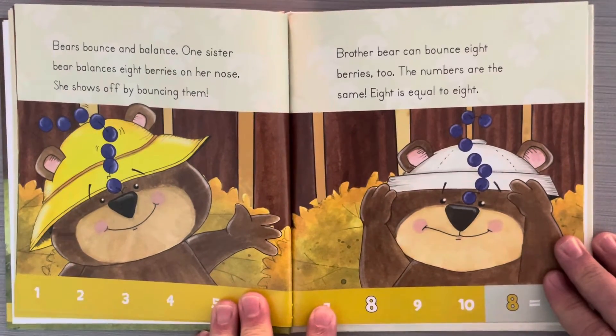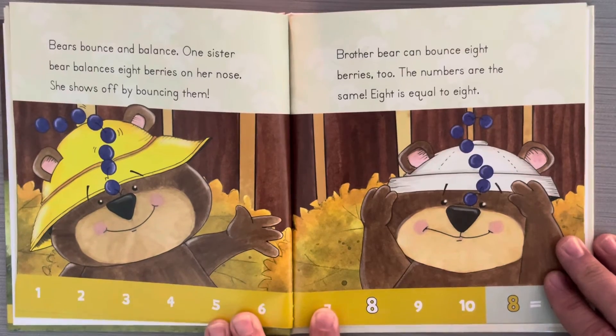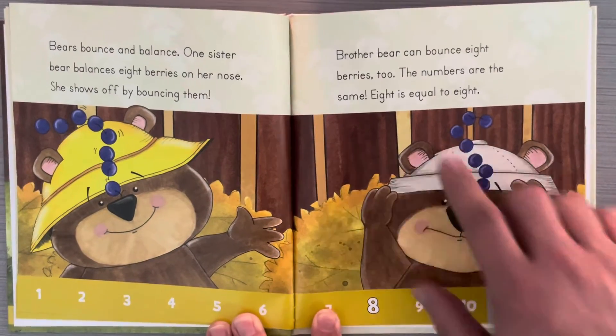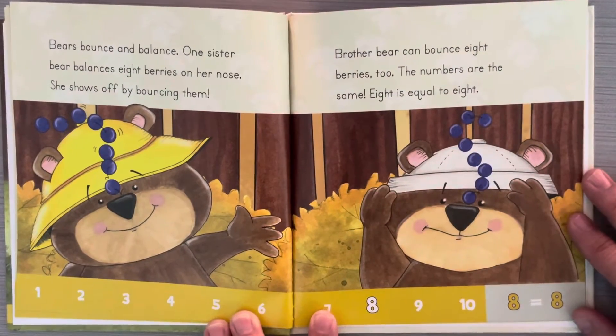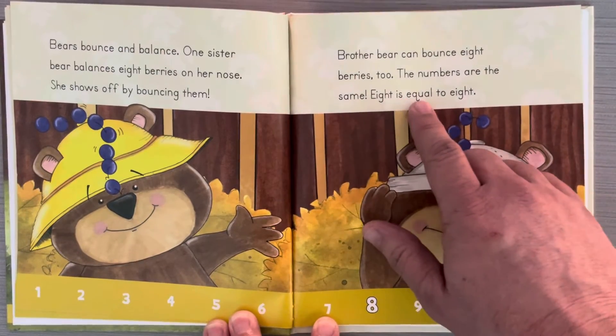Bears bounce and balance. One sister bear balances eight berries on her nose and shows off by bouncing them. Brother bear can bounce eight berries too. The numbers are the same. Eight is equal to eight.